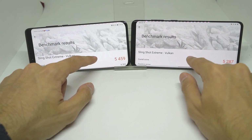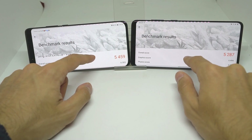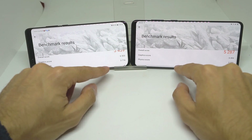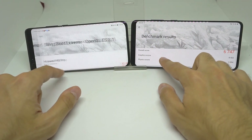For the Vulkan test, the P40 Pro outdid the S20 Plus by about 200 on the graphics score, but did less on graphics overall. The physics score came in about 500 points higher on the P40 Pro.